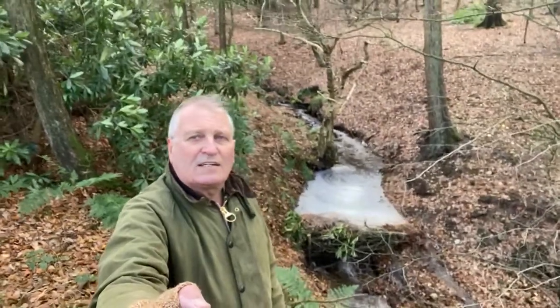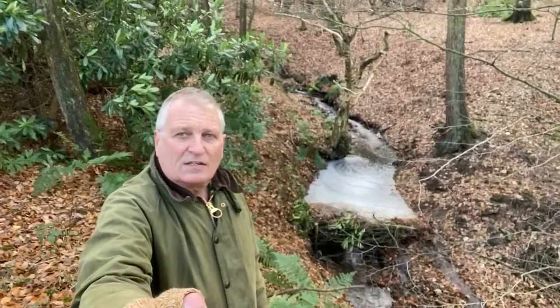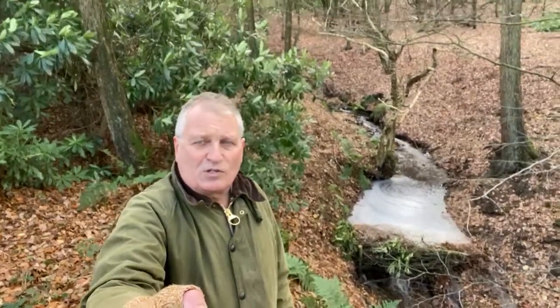Today I'm at Broughton Hall Estate near Skipton in Yorkshire to inspect these leaky dams, which we've installed using Environment Agency flood risk money to help reduce flood risk downstream in the Aire catchment. We're using the brushwood and timber from this large plantation behind me, which also has non-native conifers in it.